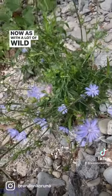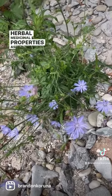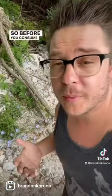As with a lot of wild plants, this one does have its herbal medicinal properties as well as some toxic properties. So before you consume it or use it, make sure you research it thoroughly.